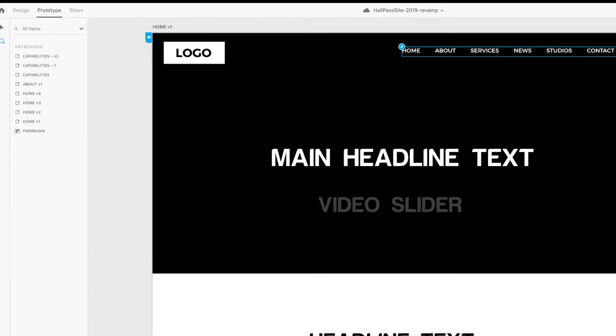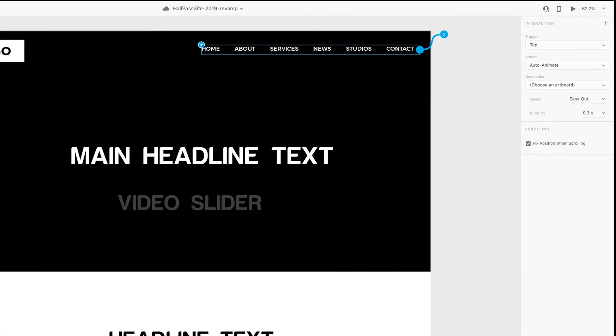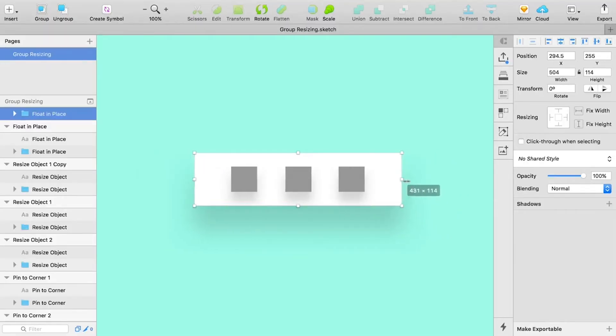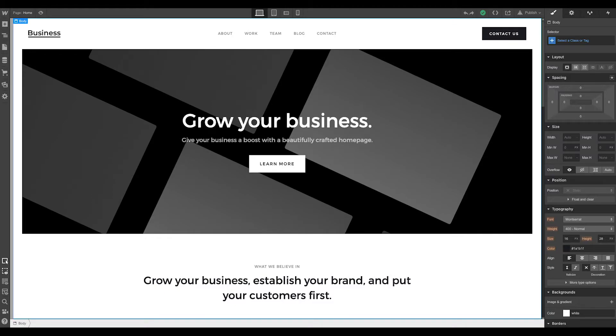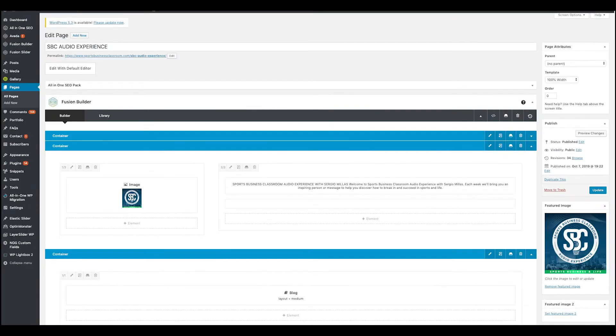Web design starts with mock-ups and wireframing, which are valuable steps in the web development process. A couple of great tools for this are Adobe XD and Sketch. Once the designs are approved, they are now ready to be developed as live websites. Webflow and WordPress help us transform those mock-ups into beautifully designed, responsive websites.